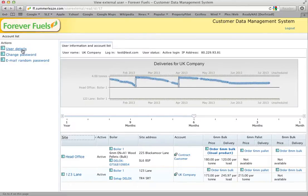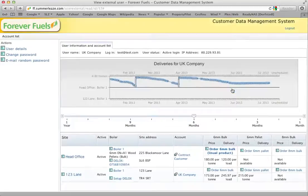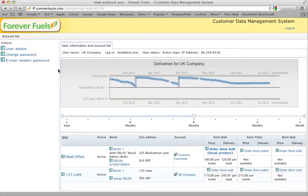You can edit some very basic details: you could edit your email address and the name of the company associated with your account — which is a different thing to the site — and you could also change your password in there.